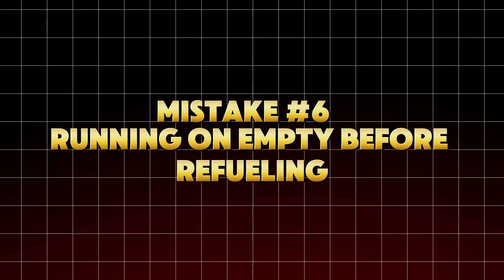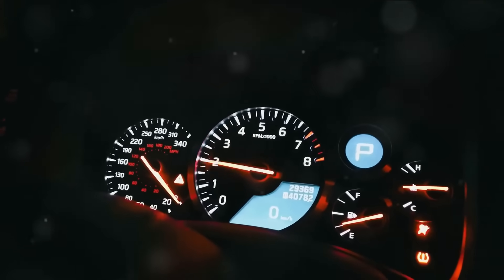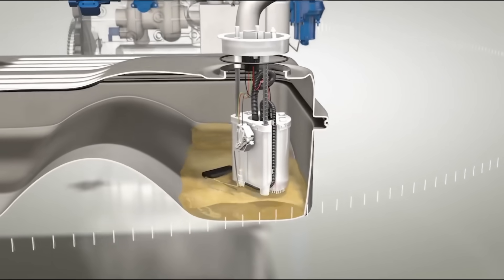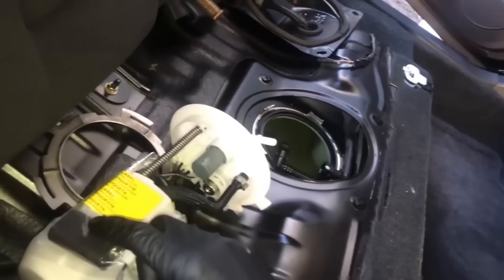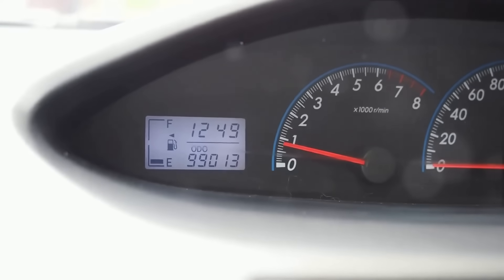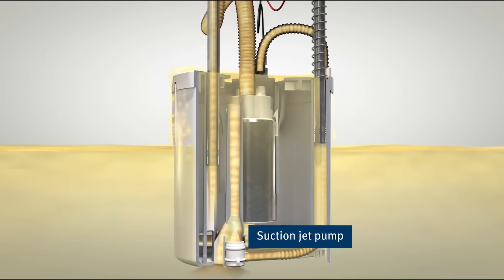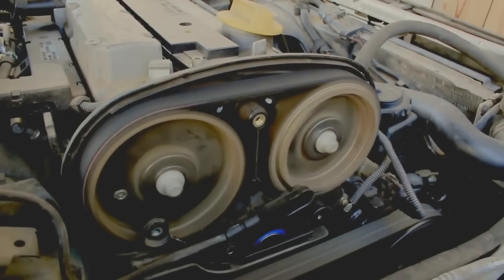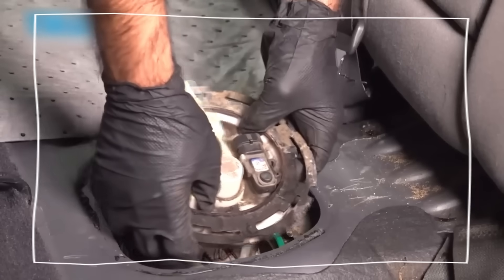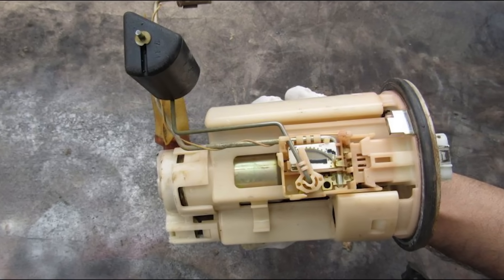Mistake number six: running on empty before refueling. Here's a mistake that almost every driver is guilty of — letting the fuel gauge dip below E before refilling. You might think you're just stretching your gas money, but what you're actually doing is starving your fuel pump, the heart of your fuel system. Modern fuel pumps are electric and cooled by the fuel itself. When you drive on an almost empty tank, the pump gets exposed to air pockets instead of liquid fuel, causing it to overheat, and over time the metal windings inside start to burn out. According to Bosch Automotive Engineering, running below a quarter tank regularly increases fuel pump wear by over 60%. And once that pump fails, you're looking at $600 to $1,300 in repair costs.